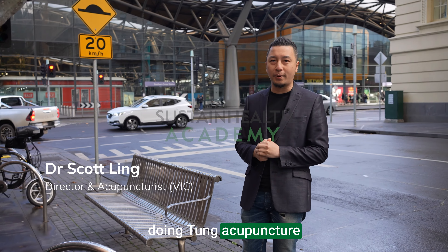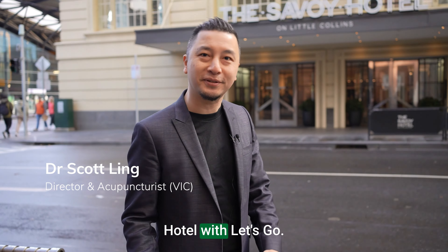Today we're in Melbourne doing a Tung acupuncture workshop, Earth Level, with Dr. Michael John at Savoy Hotel. Let's go!